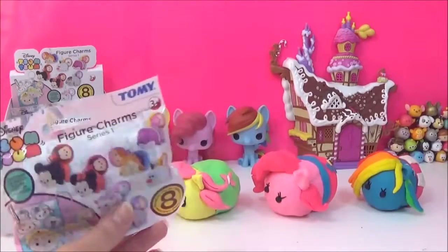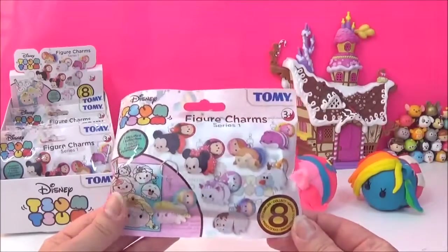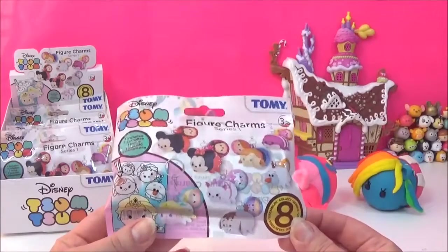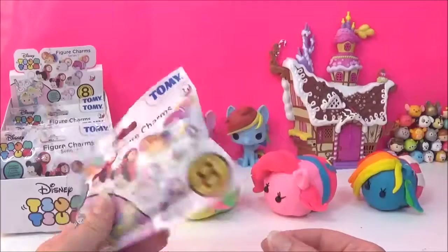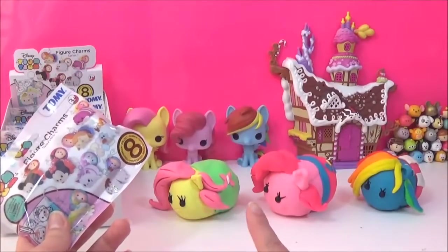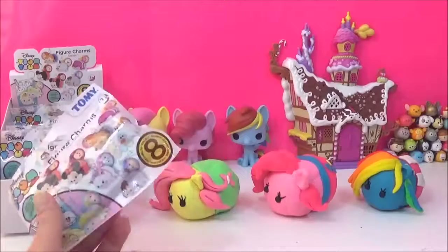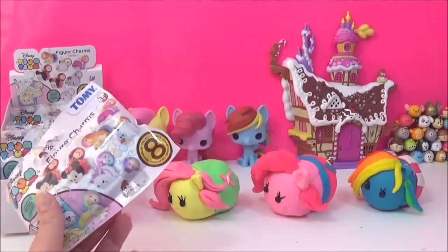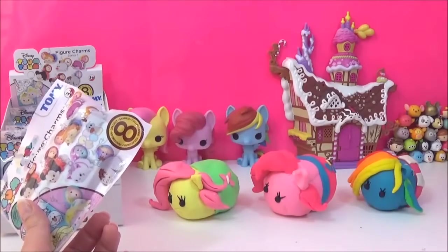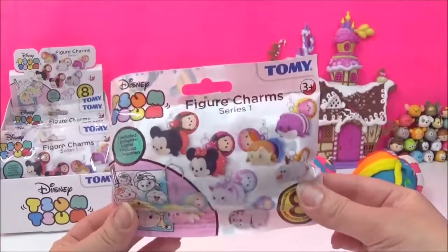Hi guys, today I am super excited because I get to open these new zoom zoom figure charms. There are eight to collect and I really want to get the Elsa one. After that we will also be checking out all the My Little Pony surprises inside these adorable Play-Doh My Little Pony zoom zooms. I cannot wait any longer — I am going to start opening these figure charms!